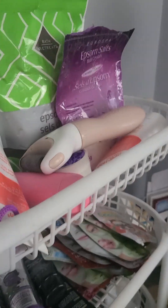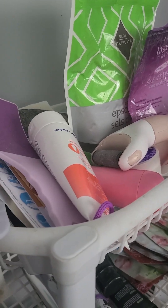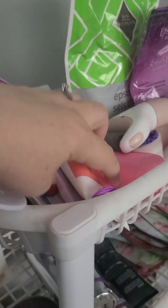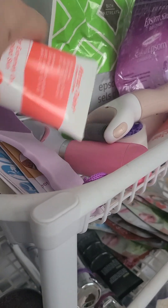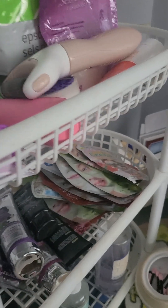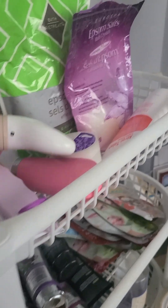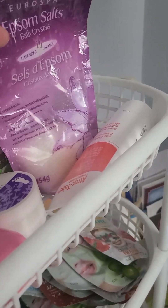The top one is for my foot care. I don't know if you guys know, but I'm diabetic, so I gotta take good care of my feet. There's foot cream, my foot scrubber, and Epsom salt.